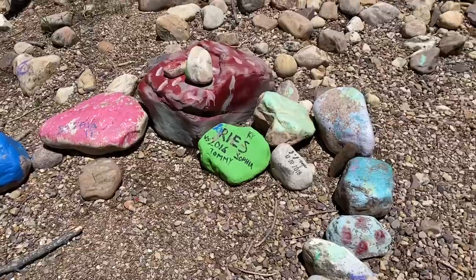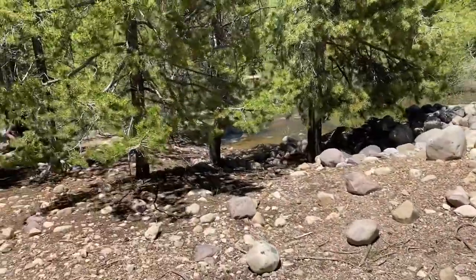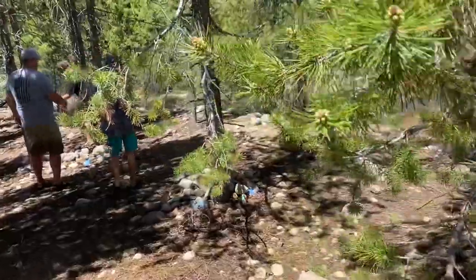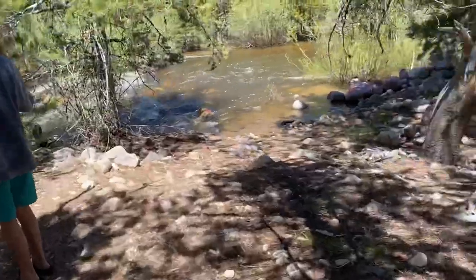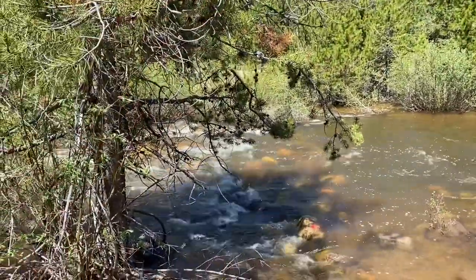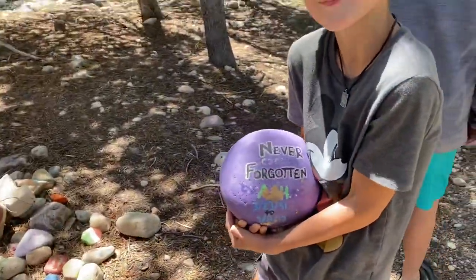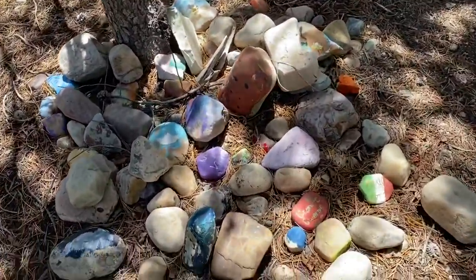Some people have added rocks, which is cool. Right there is where the path went down originally, so if the water is lower, stay on that path and keep walking down across this little river. See how they have a bunch of rocks that have spray paint colors? People come and bring rocks they've painted to add to the fairy forest. Make sure to put everything back exactly where you found it.